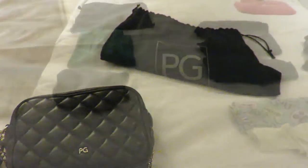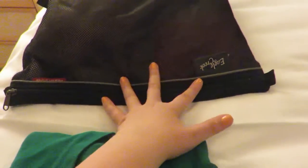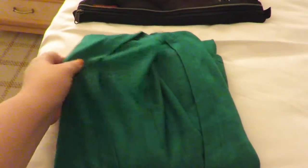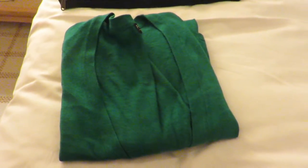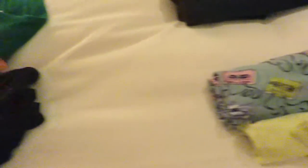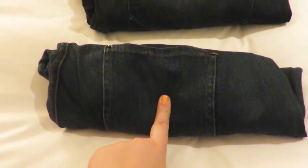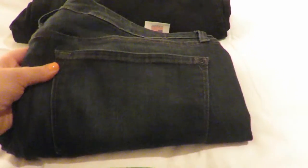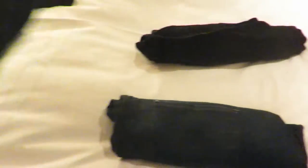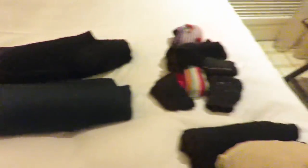I laid out everything on the bed to show you exactly what I brought. In this Eagle Creek bag I have my underwear and bras. I have a green cardigan from Forever 21 — you don't really need it for the weather here, but I brought it in case I get cold in the hotels. I also brought a bathing suit for a spa day, one pair of PJs from Target, a pair of jean leggings, a pair of nice long jeans from Not Your Daughter's Jeans — great for going out at night with heels — and a pair of black Bermuda shorts for the heat.